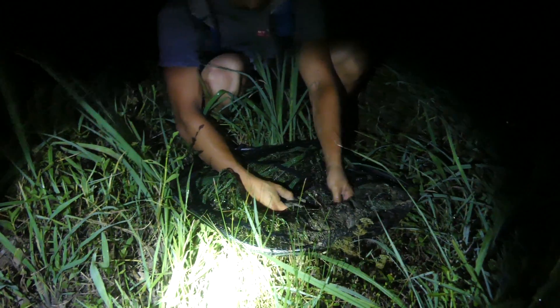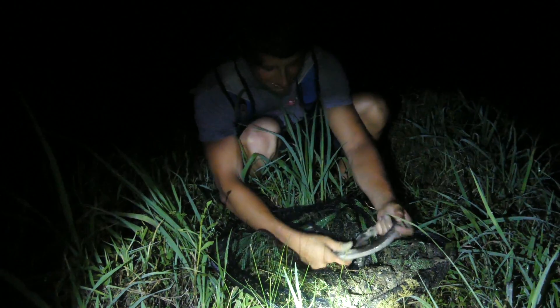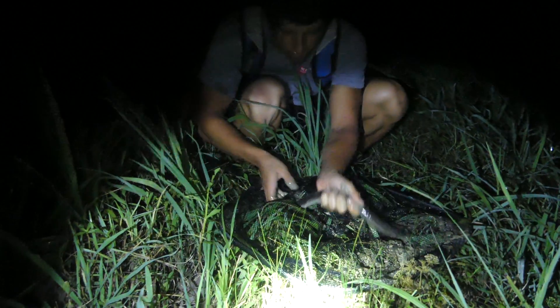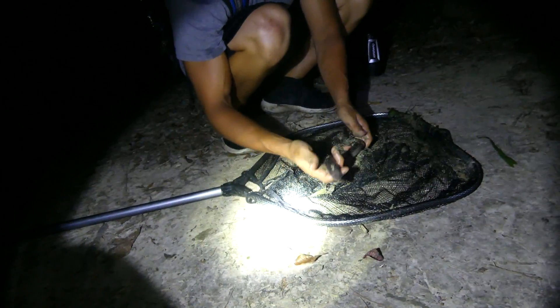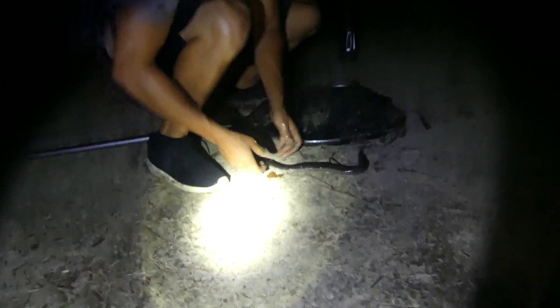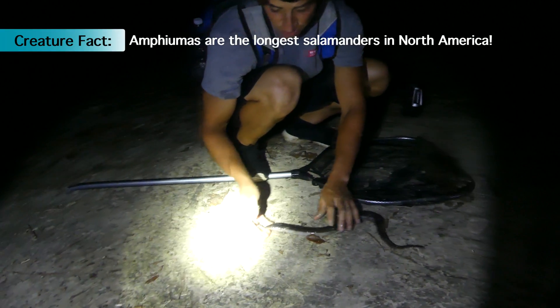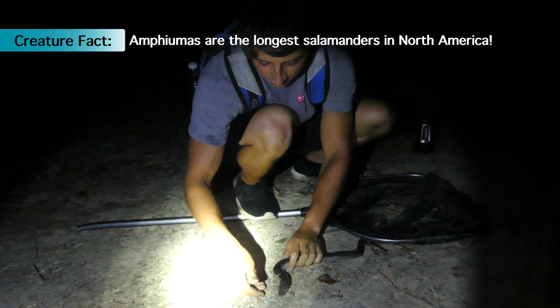Oh, wow. They are really slick. That's incredible. Check it out, guys — this is the three-toed Amphiuma. All right, guys, this is the three-toed Amphiuma, the longest salamander species in North America.